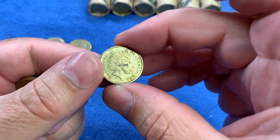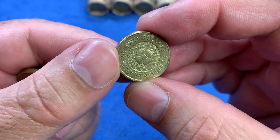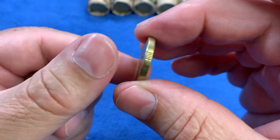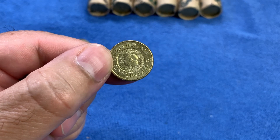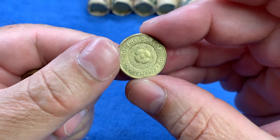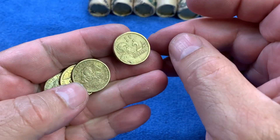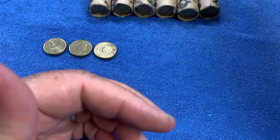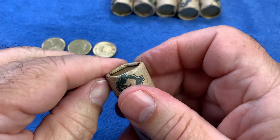Here we have one of the other non-coloured commemoratives — it's the Remembrance Gold Poppy from 2012. Still a bit dirty on the back there. This is relatively high mintage at 5.8 million, so there are a lot of these around. They do get taken out of circulation quite a bit. So we now have two of the three non-coloured commemoratives, which is not necessarily unusual. What would be unusual is if we found all three in today's rolls — that would be spectacular, actually, because I don't think I've ever done that before.